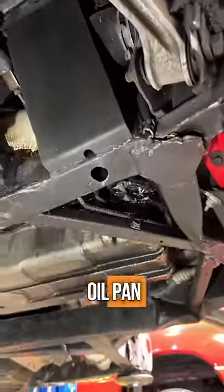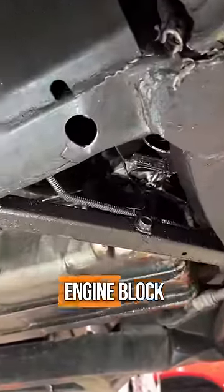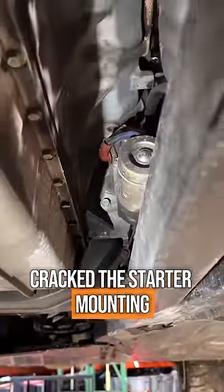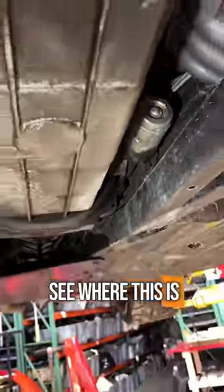The front corner of the oil pan, the timing cover, and the front half of the engine block — that's cracked. The rear half of the engine block also cracked. The starter cracked the starter mounting here on the block. Yeah, I think you see where this is going at this point.